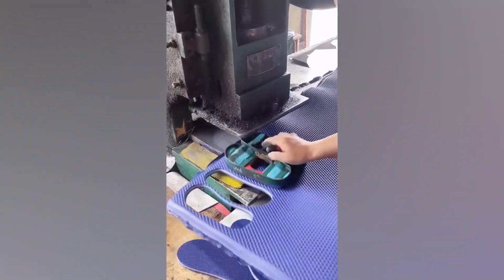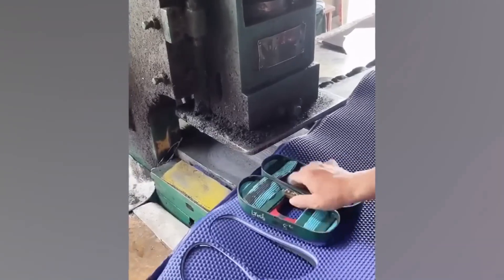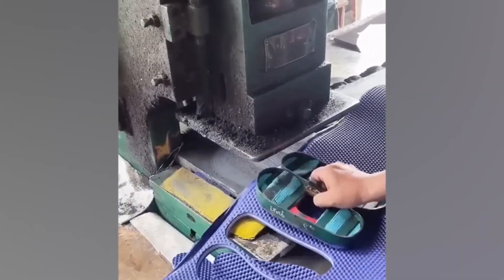Creating the inner soles of your favourite flip-flop may be a manual process, but using a template cutter and a hydraulic press can make thousands of foam soles every day.